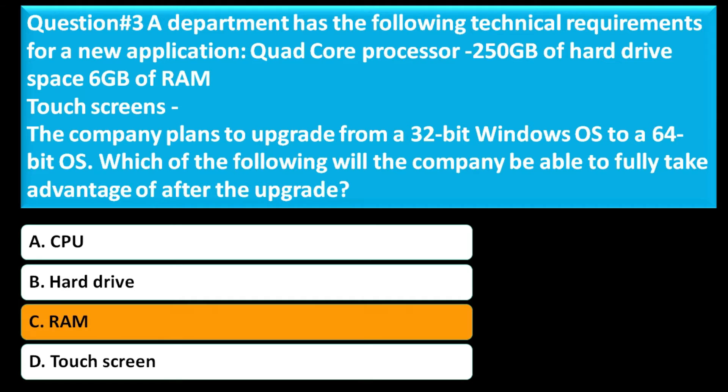The correct answer for this question is Option C, RAM.